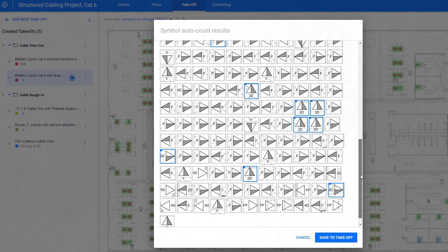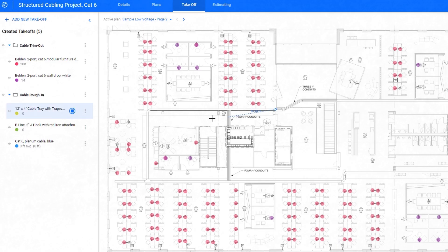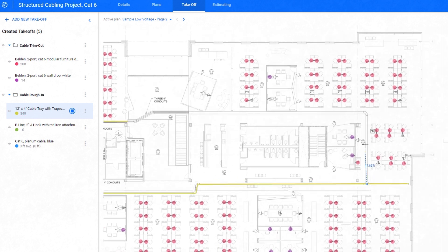Estacom dramatically improves speed and accuracy during the process with symbol recognition and auto count, plan version updates, and a full MEP and low-voltage material database that is backed by national average pricing and can be customized to suit your needs.